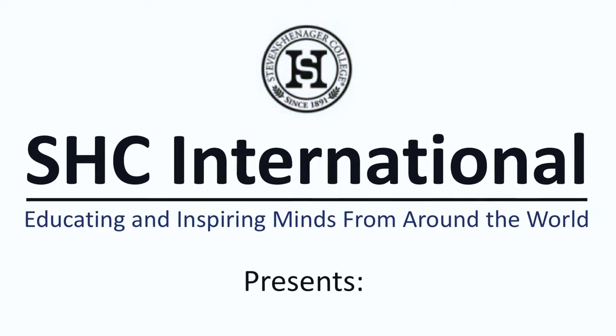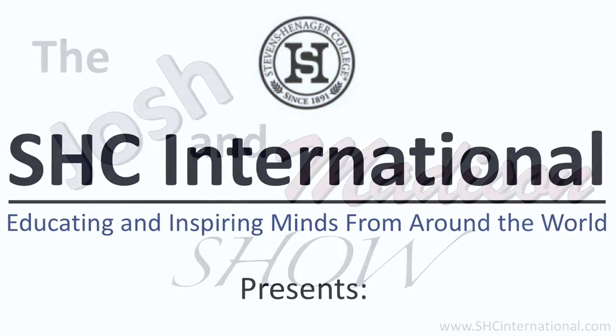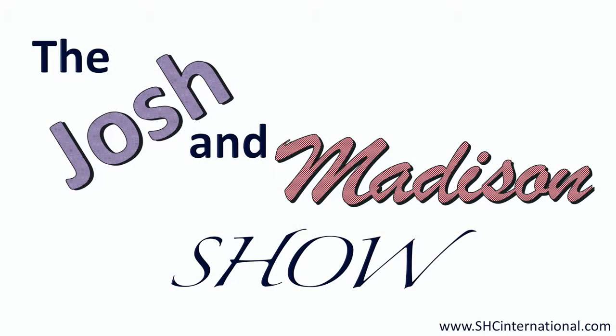I'm Josh and I'm Madison, and this is the Josh and Madison Show. Today we're going to be talking about the admissions process at Madison — what does the admissions process look like?